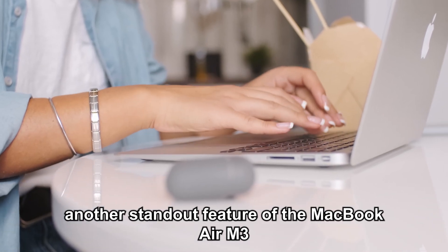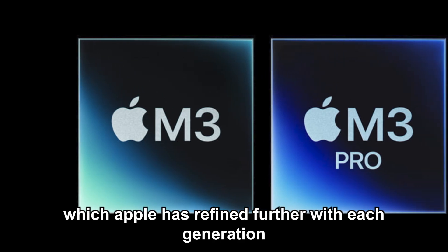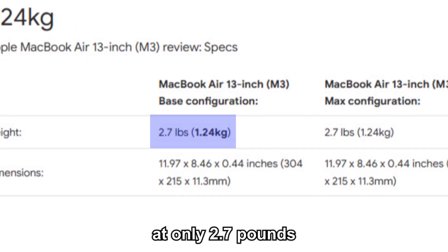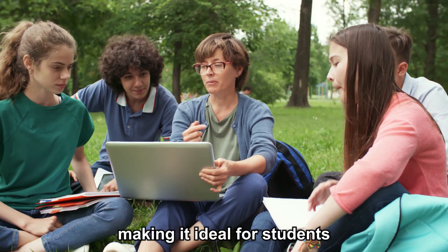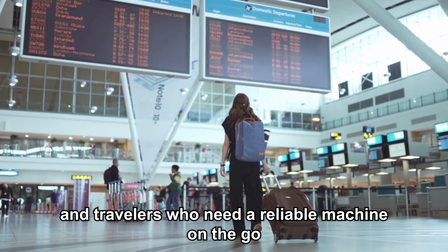Another standout feature of the MacBook Air M3 is its lightweight and compact design, which Apple has refined further with each generation. At only 2.7 pounds, the 13-inch model is incredibly easy to carry, making it ideal for students, professionals, and travelers who need a reliable machine on the go.